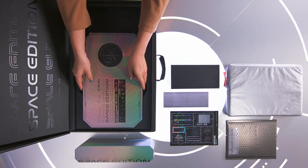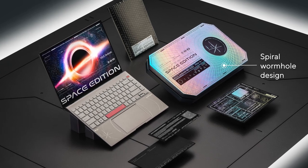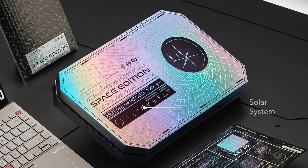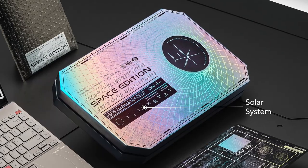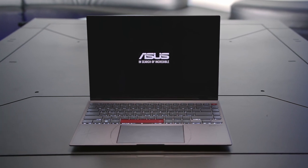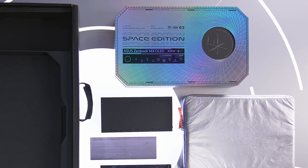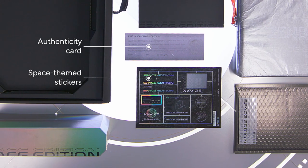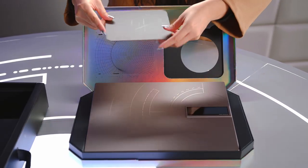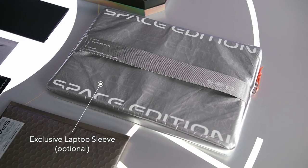For the ZenBook 14X OLED Space Edition, we have purposely created a unique unboxing experience for this special edition, including easter eggs revolving around the theme of space exploration. The spiral design on the silver laptop box is inspired by wormholes found in space, and the solar system is mapped out for your viewing pleasure. The cutout on the right side provides a window into the brand new ZenVision display. The customized boot-up animation and mesmerizing wallpapers also add to the space experience. We've included some collectibles as well, such as a limited authenticity card and space-themed stickers. There is also an exclusive laptop sleeve available as an option.